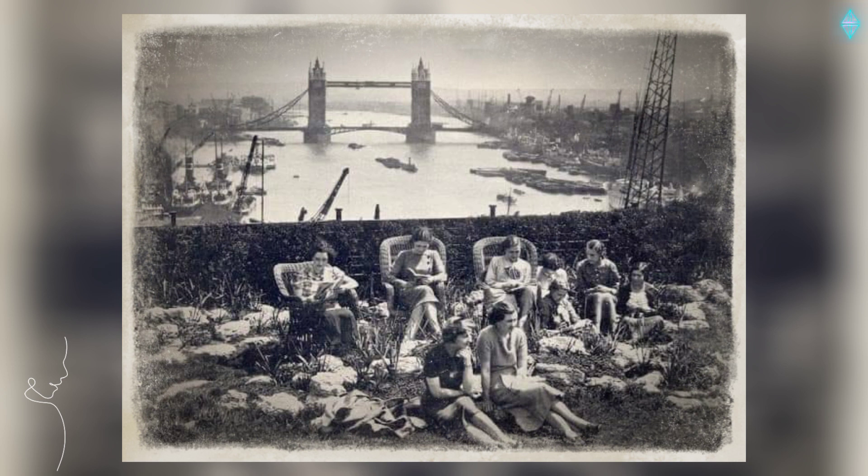Lunch Hour in the Roof Garden, Adelaide House, 1937.